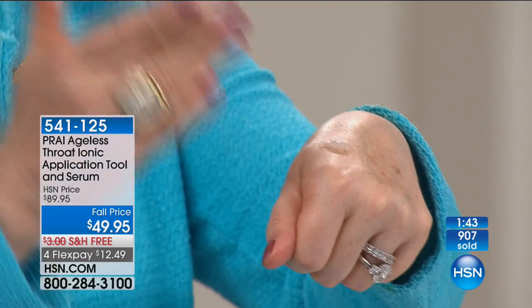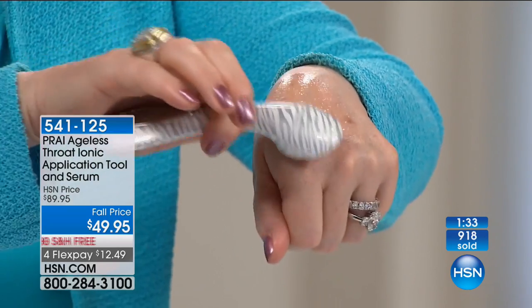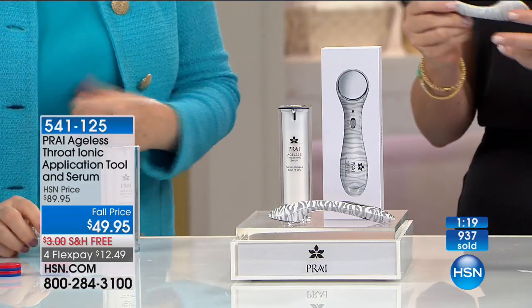This is re-inflating with our proprietary lipo fill technology. Think of driving your car — if your tire went flat, you'd put air in to re-inflate it so it becomes nice, taut, and firm. That's exactly what we're doing here. If you're just joining us: apply one dose of serum to your neck and throat, turn the device on — you'll see the red light and hear the little buzz — go one, two, three up on your throat, turn it off, wipe it off. You're done in 30 seconds.